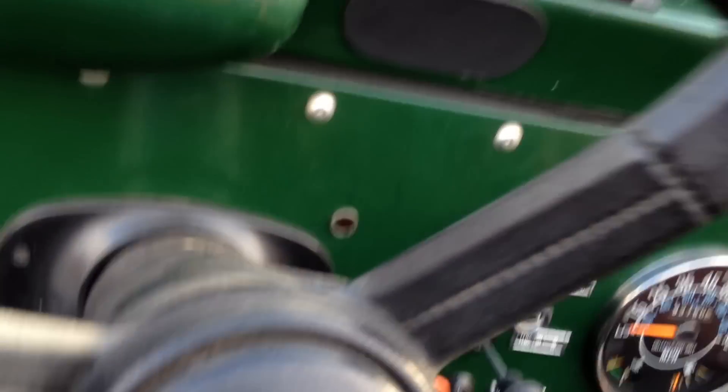The Jeep does around 34 miles to the gallon, as I said, it's a 2.5 petrol, taxed and MOT'd. It's a lovely truck — it turns heads wherever it goes. It's going to be absolutely fantastic for the summer. If you do have any questions, please call the number that's on the ad.